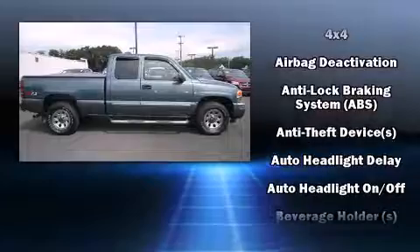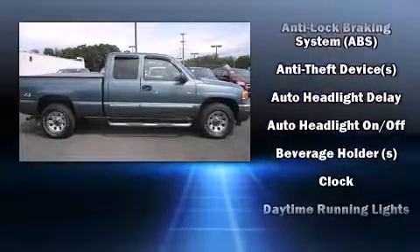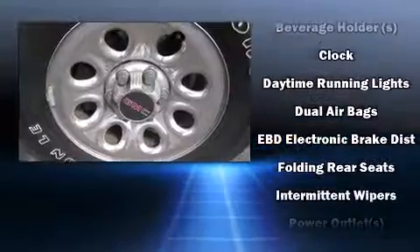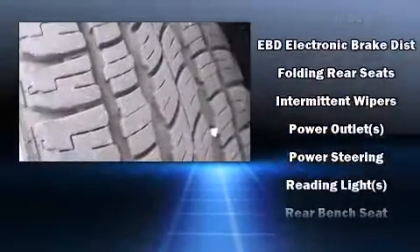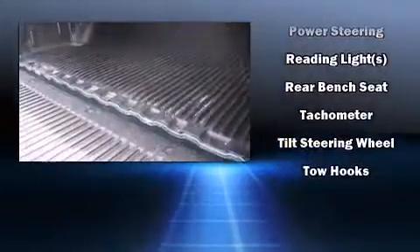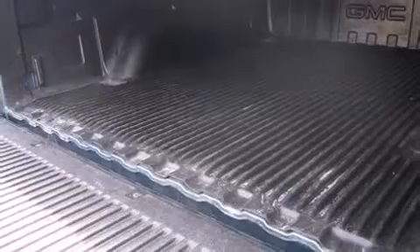Audio features include an AM-FM radio and four well-positioned speakers. Passengers are protected by various safety and security features, including dual front impact airbags with occupant sensing airbag, ignition disabling, and ABS brakes.